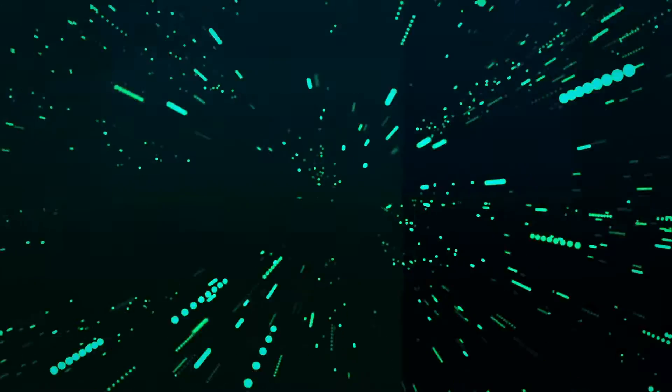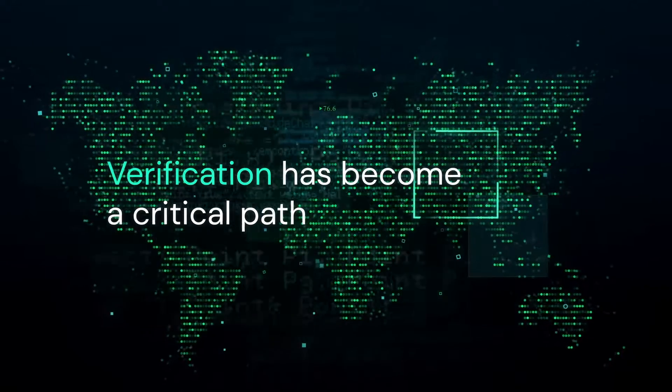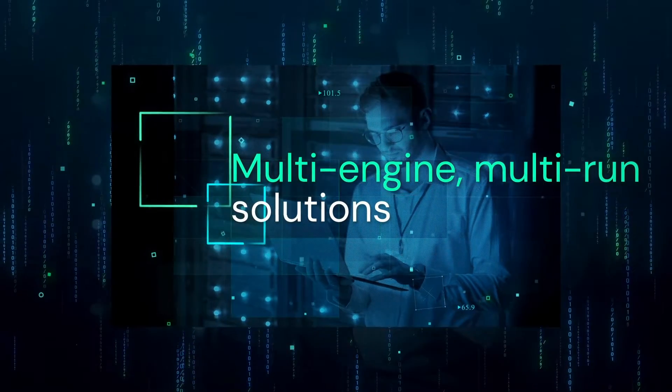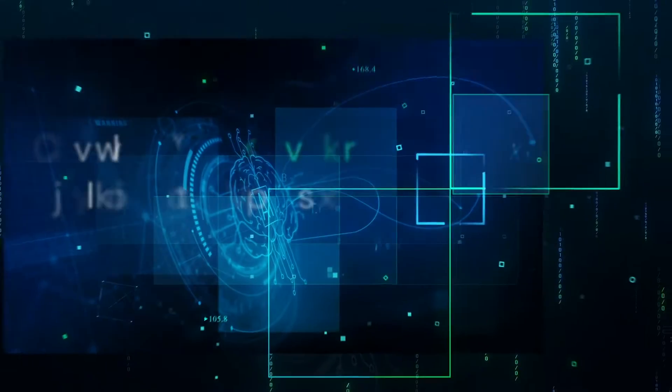As SOC complexity continues to rise, verification has become a critical path for system time-to-market, often consuming more compute and engineering resources than any other task. A new generation of verification tools that optimize across multiple engines and multiple runs is required.